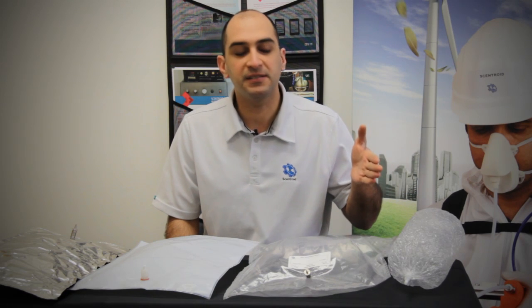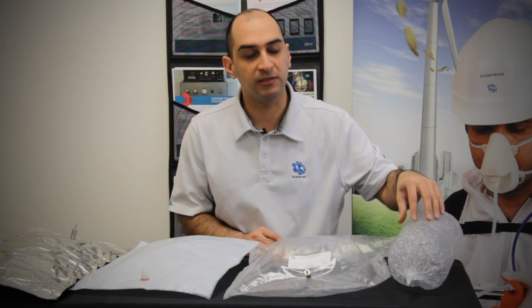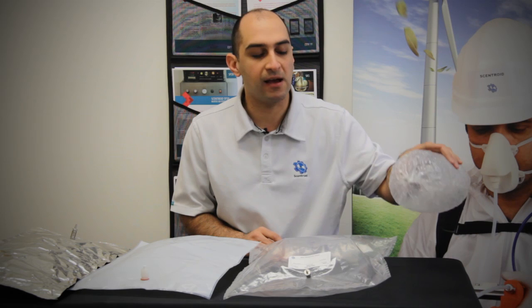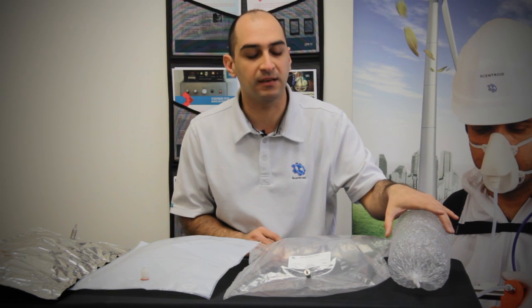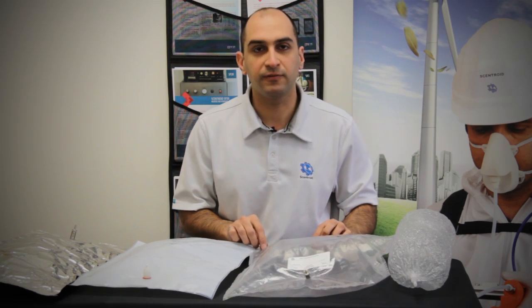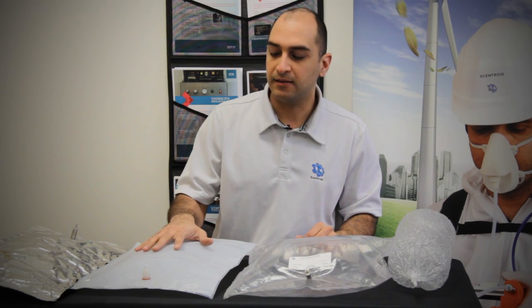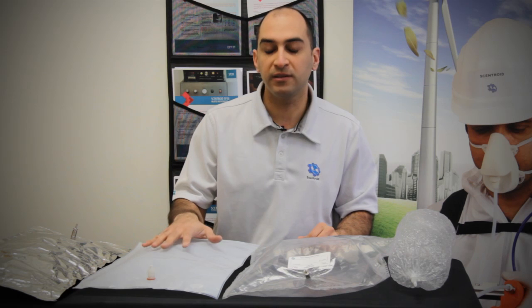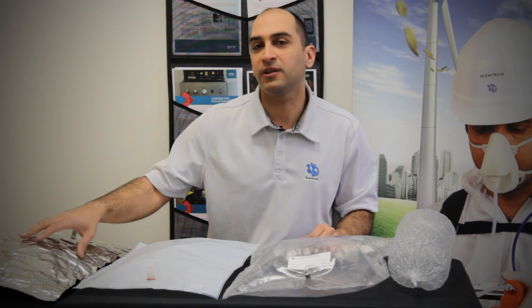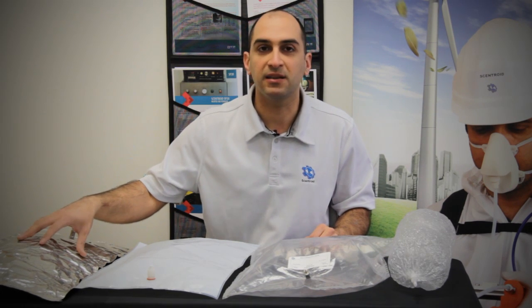The difference between these — how you select the right bag — is this. Nalophan has the lowest holding time, maybe an hour or two before you start to lose the chemical composition. With Tedlar, you have 12, maybe 20 hours if you're lucky, but generally speaking about 12. With Teflon, a little bit longer — 24 to 30 hours are okay. With the stainless steel, more than 30 hours. You still will have chemical decomposition inside the bag, but at least nothing will escape.